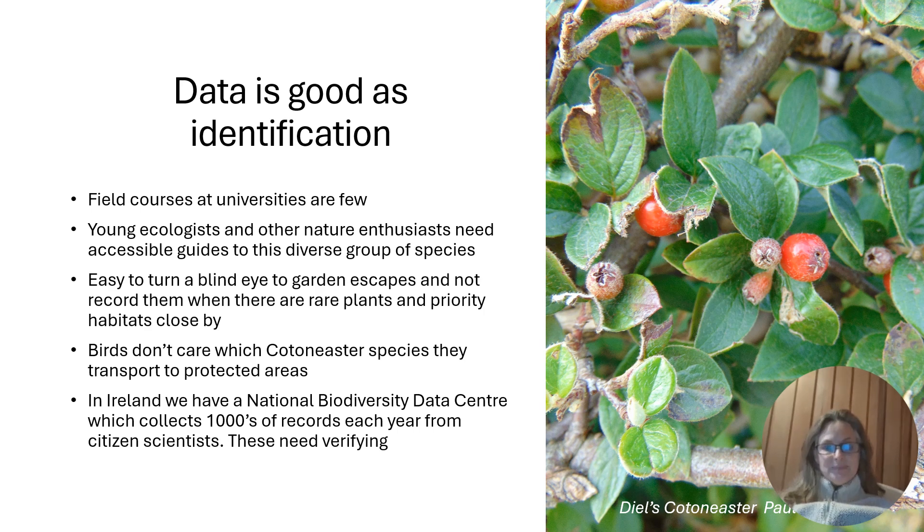The data that we're collecting is really important, but obviously it's not great if we don't have good identification. Field courses at universities have become quite few, which means field skills are getting less attention at colleges than they used to be. So young ecologists and other nature enthusiasts need accessible guides to this diverse group of species. It's quite easy when you're out recording to turn a blind eye to garden escapes, but birds don't care which Cotoneaster species they are transporting into protected areas, and obviously they can't ID them either.